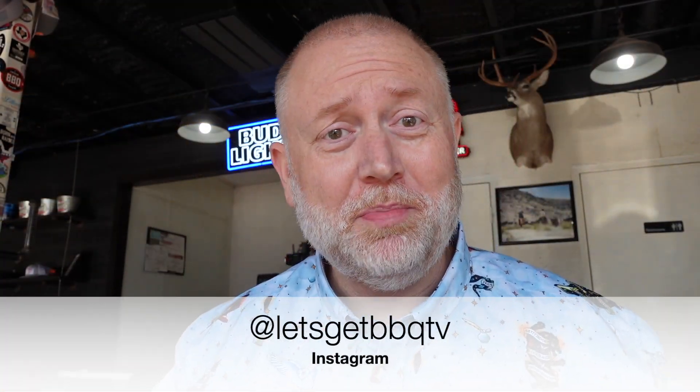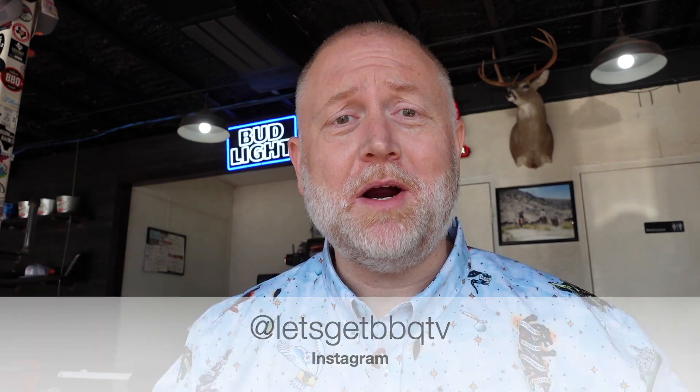If you're enjoying this video go ahead and give it a big thumbs up. If you haven't already subscribed, please do so. I'm going on tons of barbecue road trips this summer and I'd really love to take you along with me.